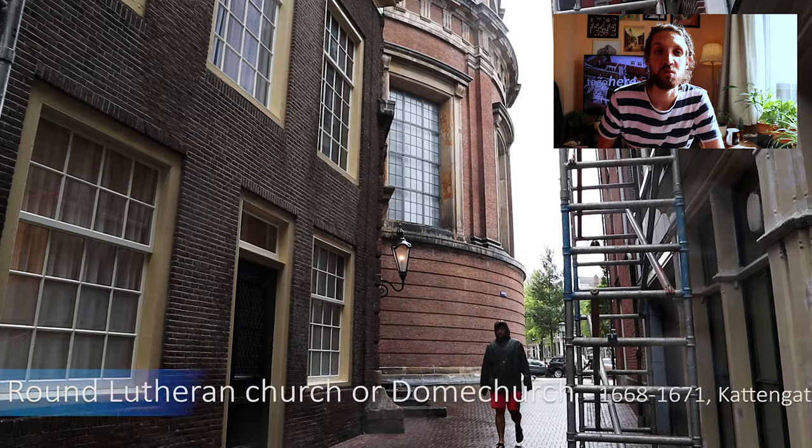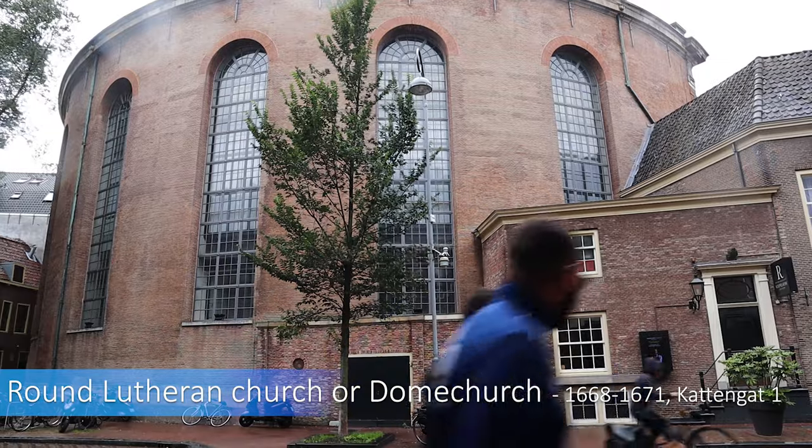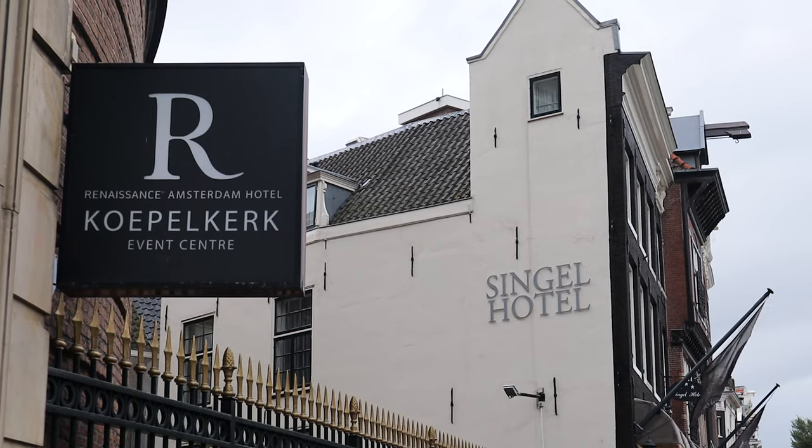Here we have a round Lutheran church built around 1670. Since 1935 the building served as a concert hall, and from 1975 it's been used by a hotel for big gatherings.